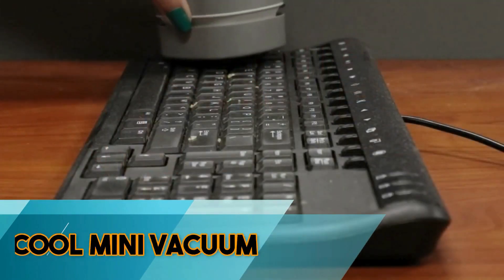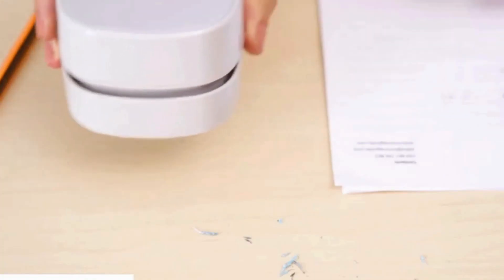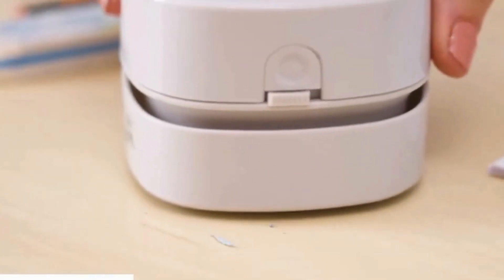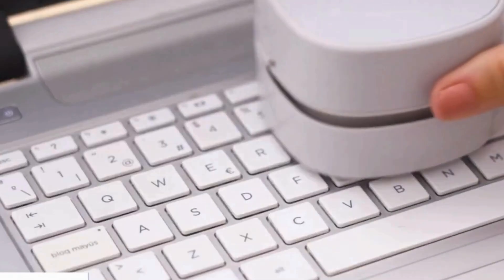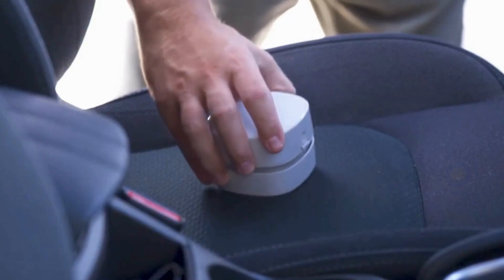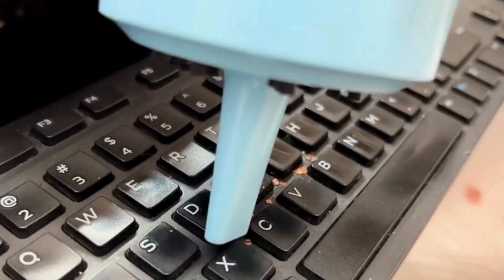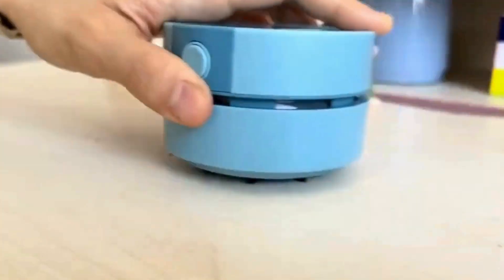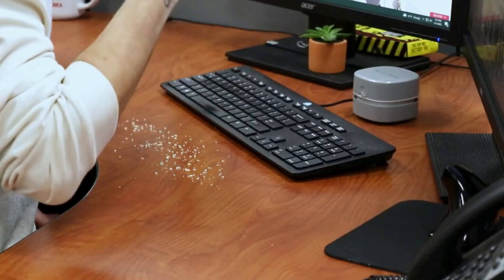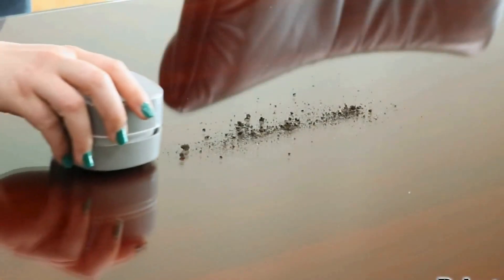The Halukul Mini Vacuum is a compact and powerful cleaning solution for small spaces. Designed with precision, this handheld vacuum effectively removes dust, crumbs, and debris from keyboards, electronics, and other tight spaces. Its ergonomic design and lightweight build enhance maneuverability, making it easy to use for quick cleanups. The Mini Vacuum features a rechargeable battery for convenience and sustainability. With various nozzle attachments, it tackles different surfaces affordably. The Halukul Mini Vacuum is a handy and versatile tool, ensuring a clean and dust-free environment in the often-neglected nooks and crannies of electronic devices.